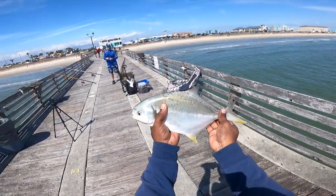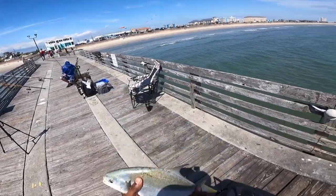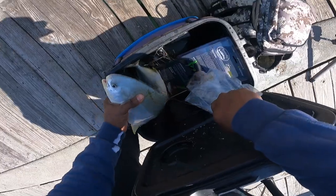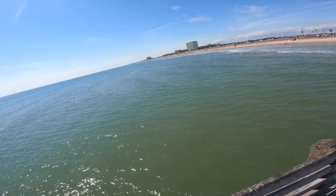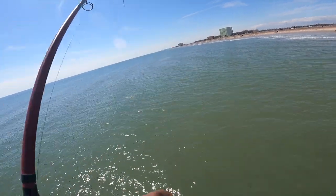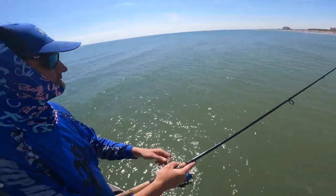I just want to eat one because I've been wanting to try pompano — I'll take that one. Solid one bro.